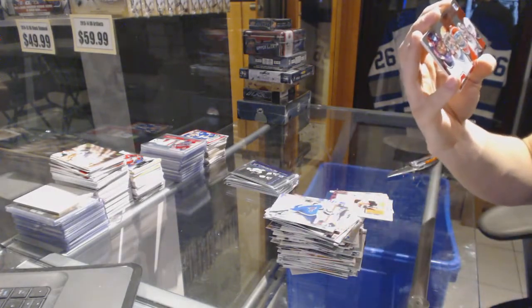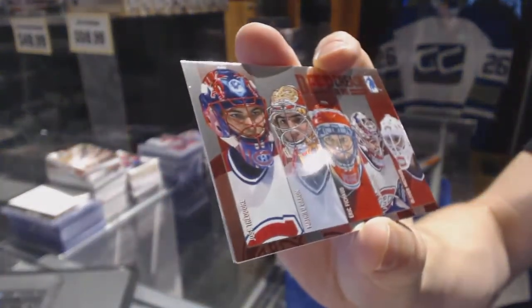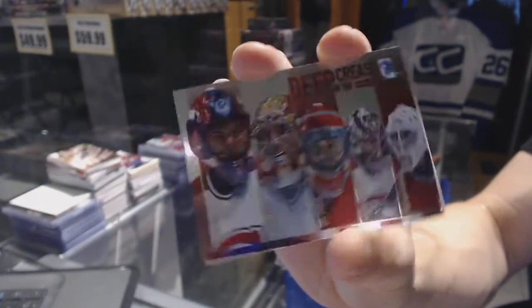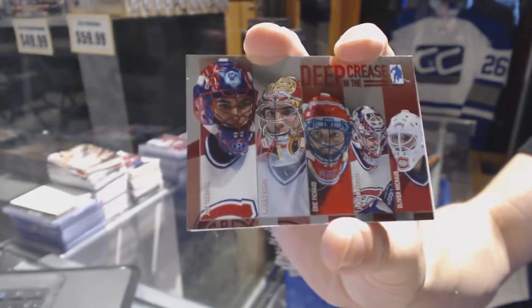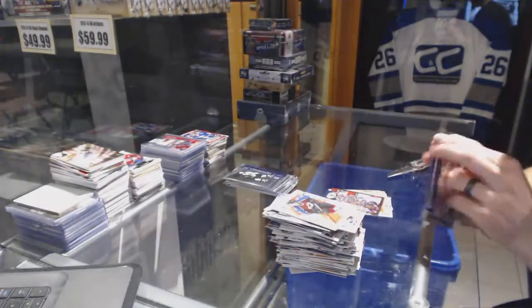Deep in the Crease for the Montreal Canadiens — Jose Theodore, Matthew Garan, Eric Fischot, J.F. Domfous, and Olivier Michaud. If you want to call that Deep in the Crease, sure.